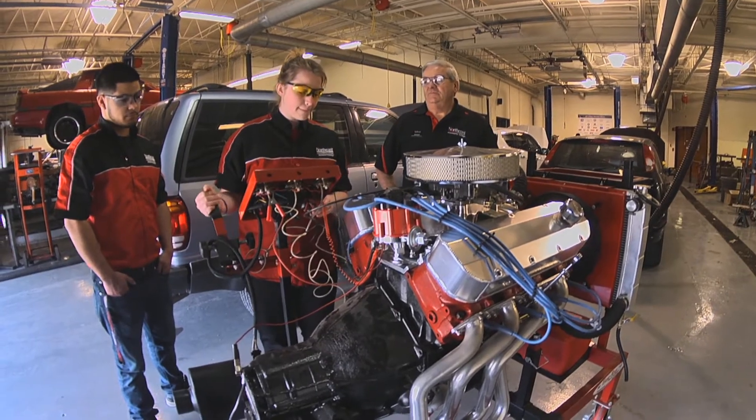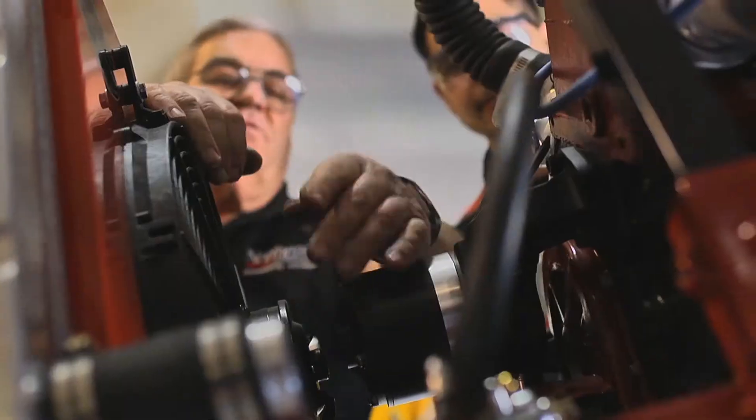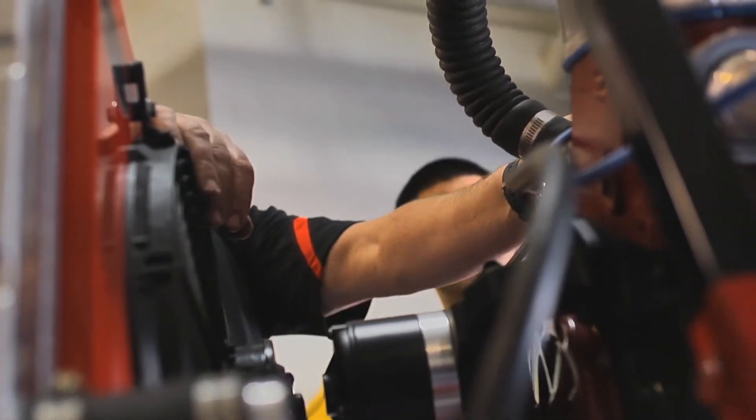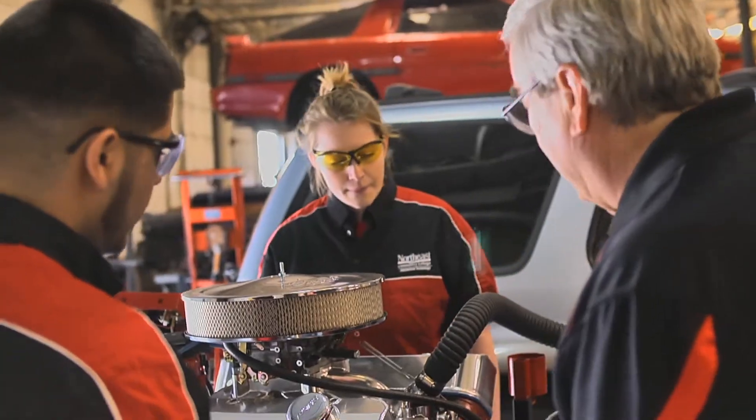Freshman automotive students go through brakes, steering, suspension, alignment, electrical systems including batteries and alternators, charging systems, fuel systems, ignition, tune-up, electronics, and computer engine controls.